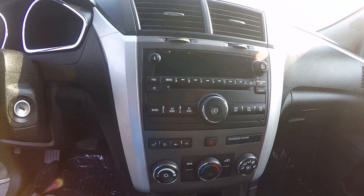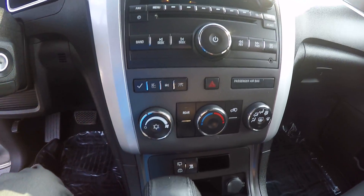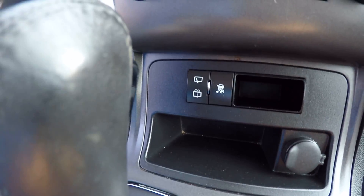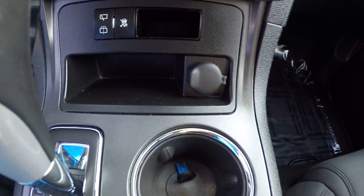You have your radio, CD player, auxiliary port, AM and FM. Climate control is here, and below that are the controls for your traction control and rear wiper, as well as a 12-volt outlet.